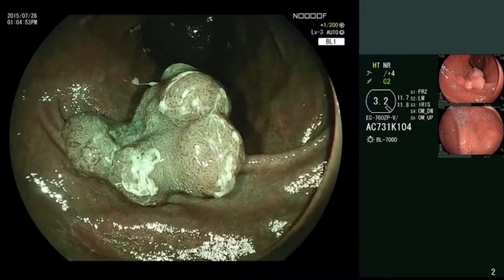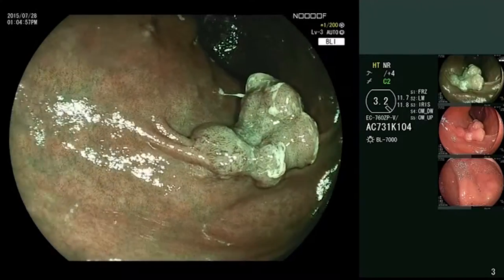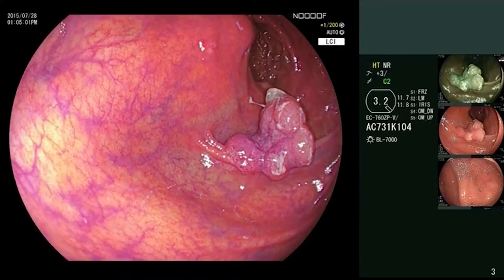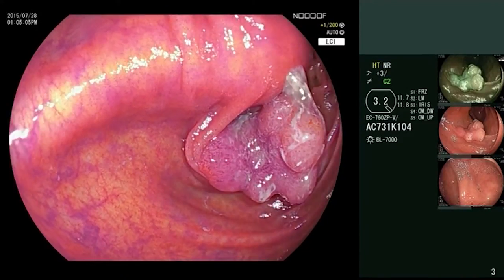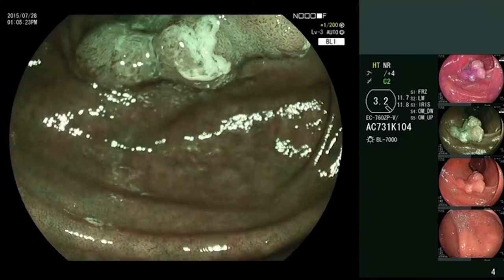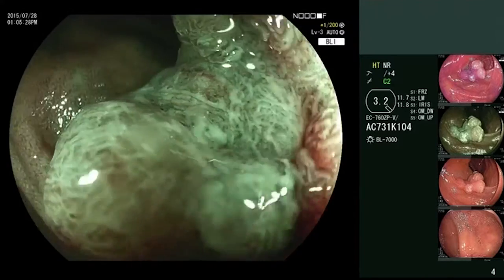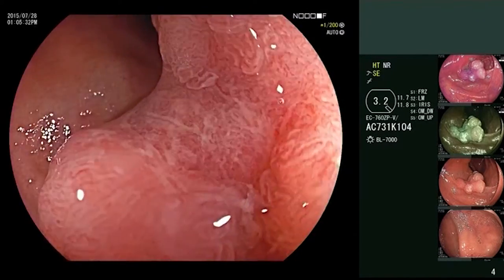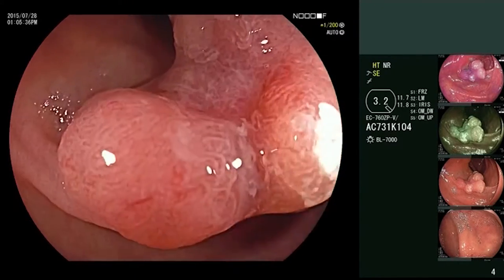These characteristics would again correspond to a NICE type 2 polyp. However, the central part of the polyp argues against a normal adenoma. In the zoom mode, it then becomes clear that the central part of the polyp, which is also partly depressed, shows all of the characteristics of the NICE type 3 classification, so that incipient submucosal invasion must already be suspected.